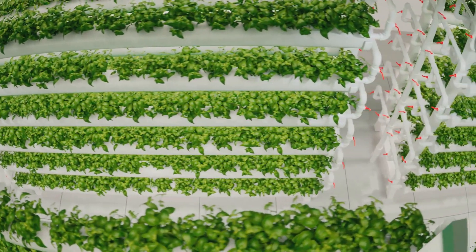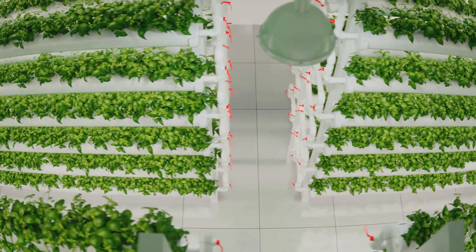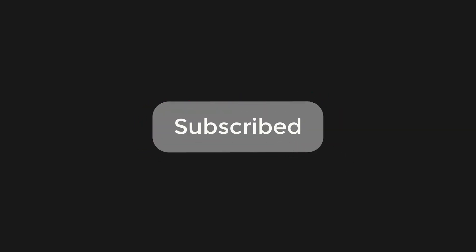We'll cover everything from how it works to why it's so much more efficient than traditional farming, so buckle up. Hit that subscribe button so you don't miss out on more awesome science content.